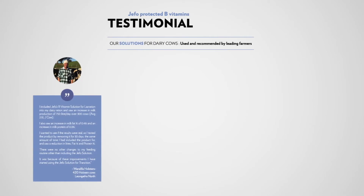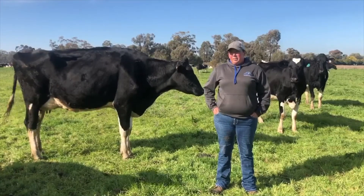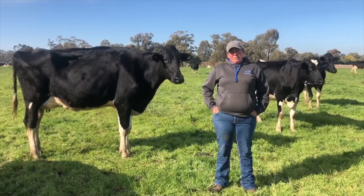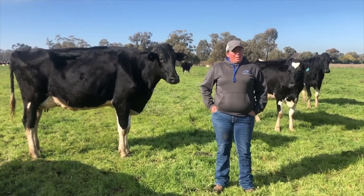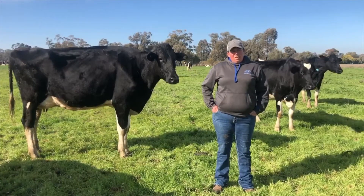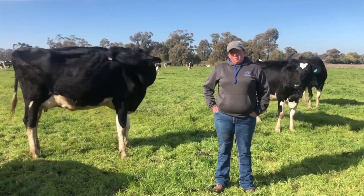We know you want to hear from real farmers — farmers who have used the solutions and seen the results. Here are just a couple. We started using Jeffo lactation blend early this year and saw some amazing results in our fat percent. Nothing else changed within the cow's diet and we saw a jump from 3.94 to 4 fat, up to a 4.9 fat we hit at one point.